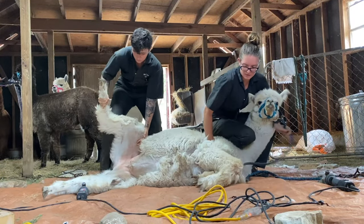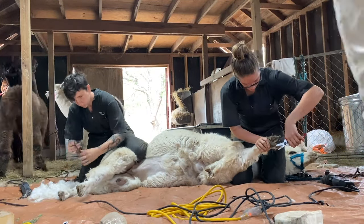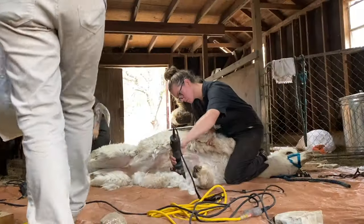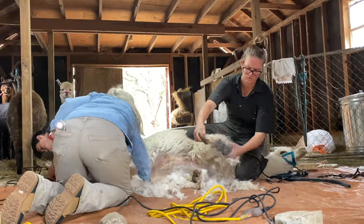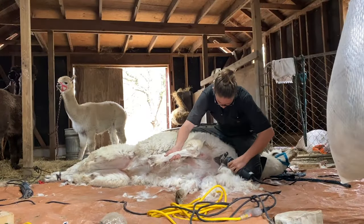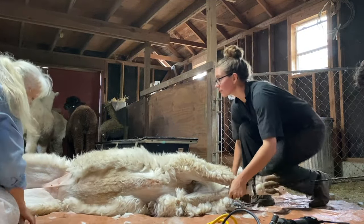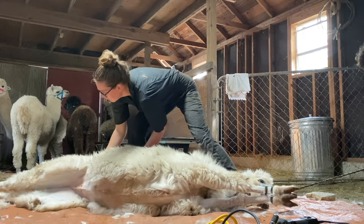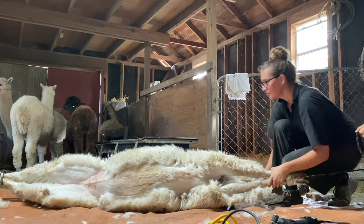Unlike llamas, alpacas have fiber from the tips of their toes all the way to their top knot, so we really want to make sure there's no kicking or dancing or moving around when we're working on their legs or up by their face. Darian creates a triangle with her toe, knee, and heel so there's plenty of room for the alpaca's neck underneath — not squished against the ground, but so it can't lift up. We shear between their legs, pulling them snug but not over-tight so as not to injure them. She's got plenty of room to wiggle, and if she wanted to fight she could, but she doesn't because we're not hurting her.